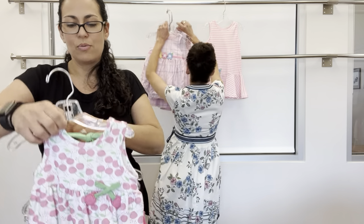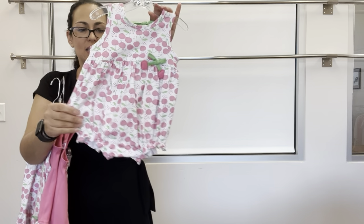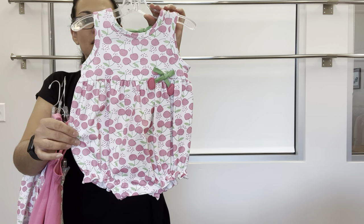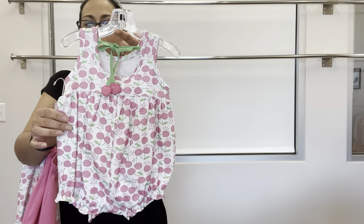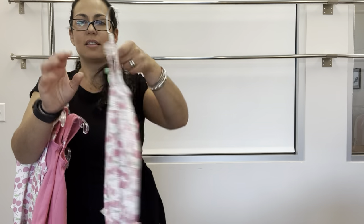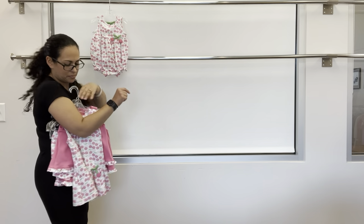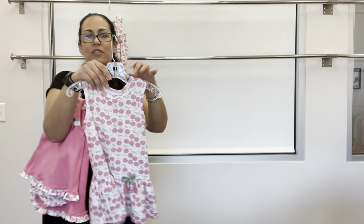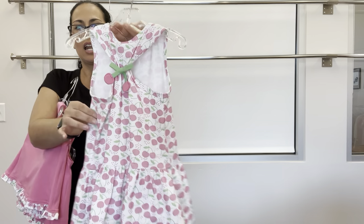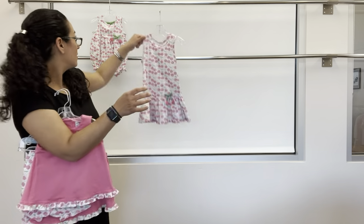We also have a new cherry print — this is an exclusive print of ours. We've got the cherry print romper with back spaghetti ties and loose cherries in the front and back. And then a dress with dropped waist, loose cherries, and a Y back with tie and cherries — very cute.